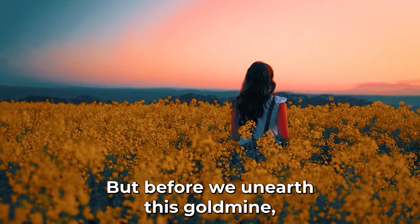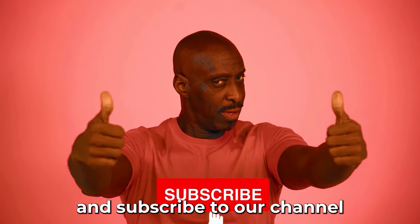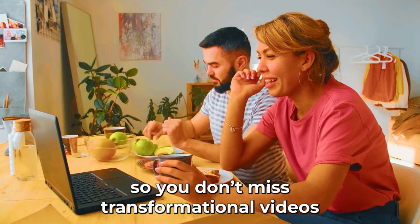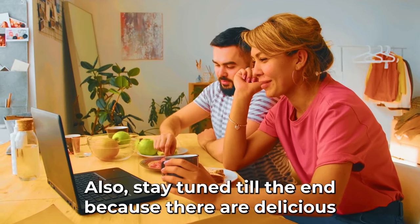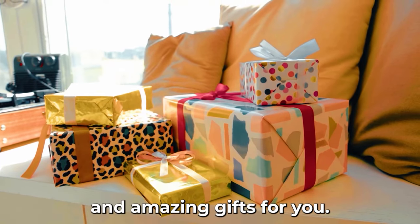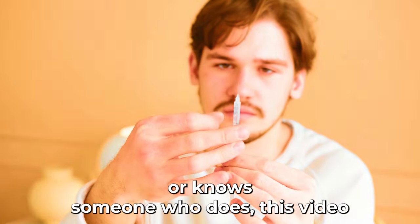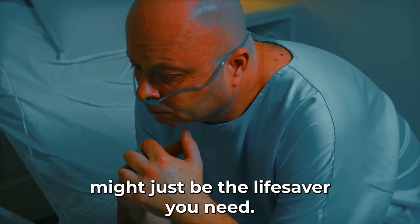But before we unearth this goldmine, how about giving us a thumbs up and subscribing to our channel so you don't miss transformational videos like this? Also, stay tuned till the end because there are delicious and amazing gifts for you. If you're someone who has diabetes or knows someone who does, this video might just be the lifesaver you need.